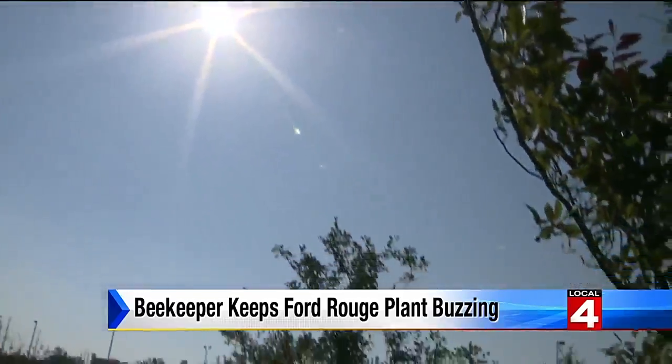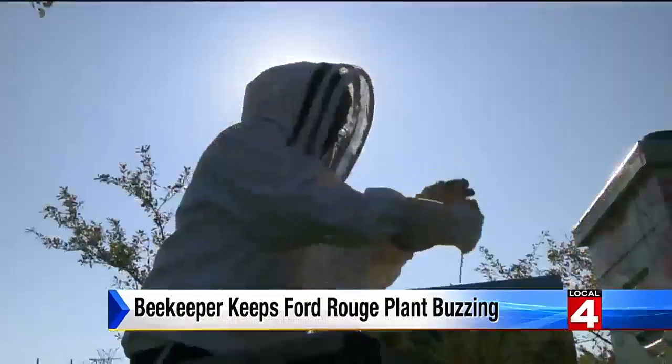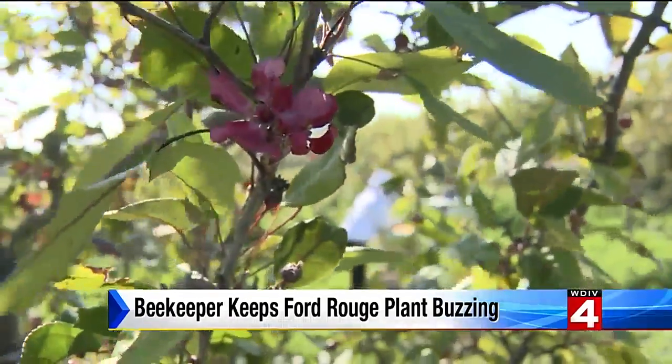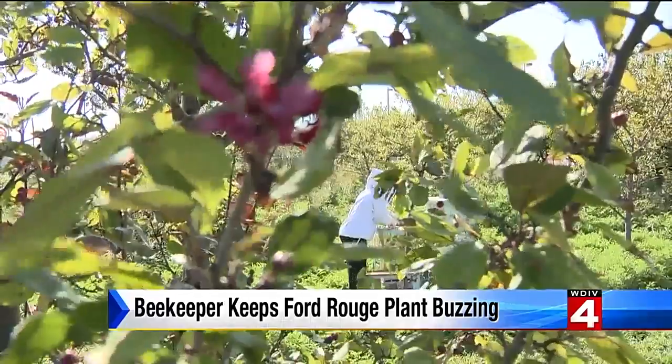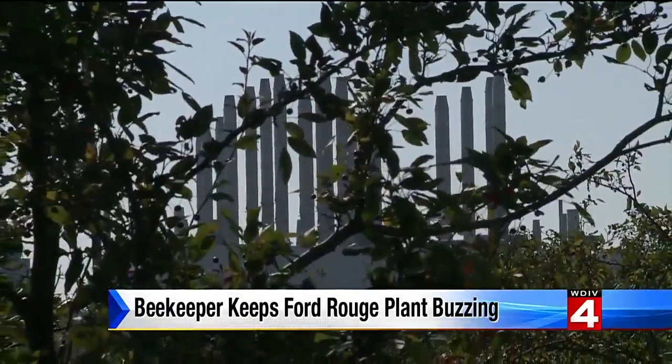The Ford Rouge beehive orchard became a thing a few years back when Mary emailed then-CEO Alan Mulally. The worst that can happen is it says no, right? But Mulally said yes. What company does that? Well, a company that wants to pay Mother Nature back.